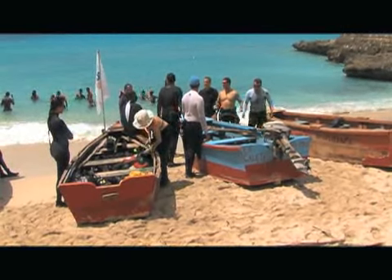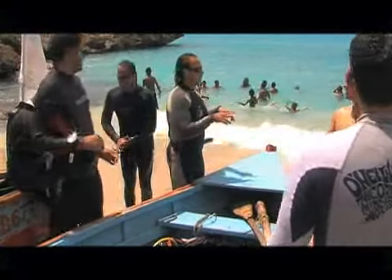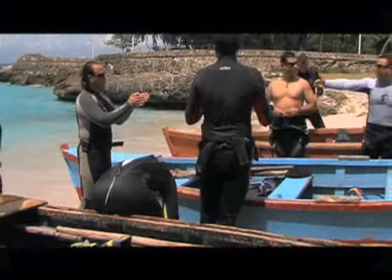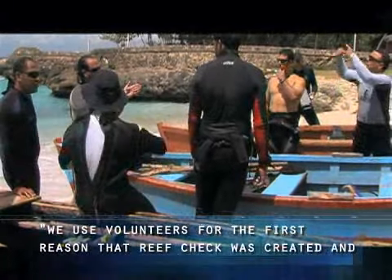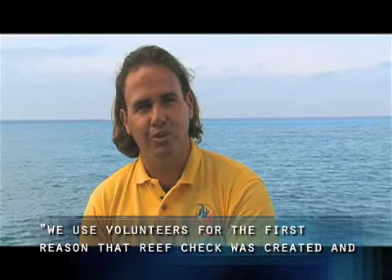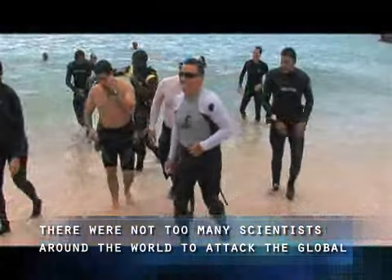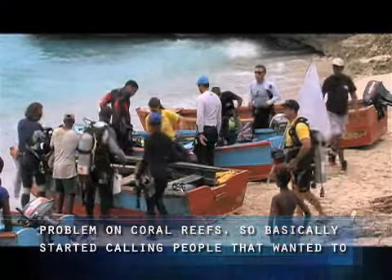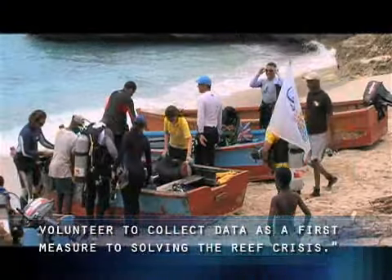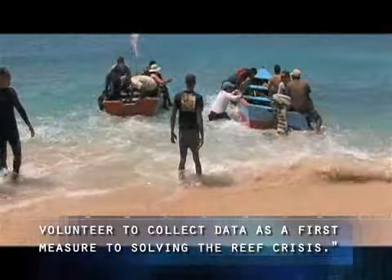In the Dominican Republic, marine biologist Ruben Torres has educated experienced divers and fishermen on how to collect much-needed data. We used volunteers for the first reason that Reef Check was created — there were not too many scientists around the world to tackle the global problem of coral reefs. So we basically started calling people that wanted to volunteer to collect data as a first measure to solve the reef crisis.